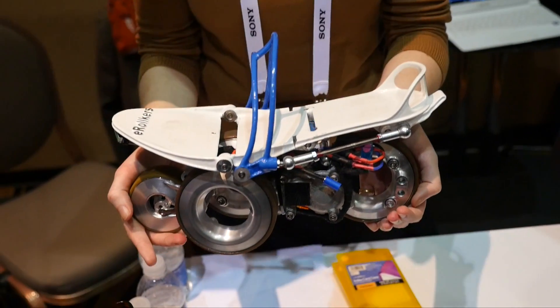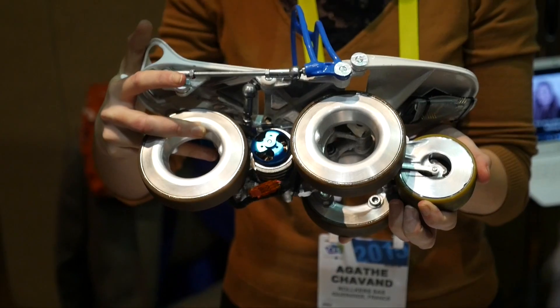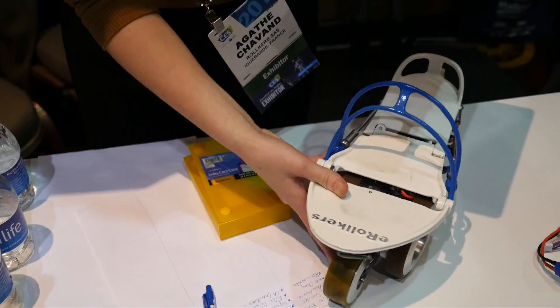The first thing I checked out was something called Rolkers, which is a personal transportation device that you strap onto your shoes and you basically walk like you normally would. It has a gyroscope in it and it speeds your walking to like 7 to 10 miles per hour as an average speed. It knows when you're slowing down, it knows when you're speeding up. It's pretty cool technology.